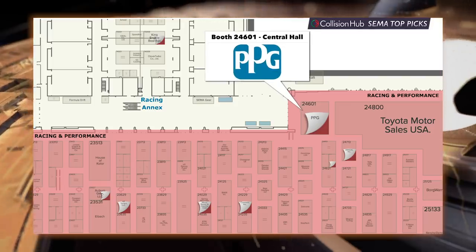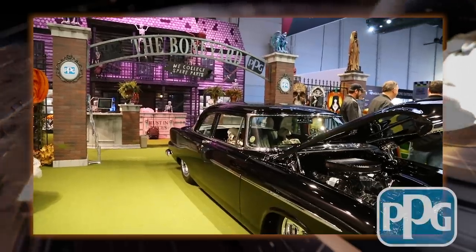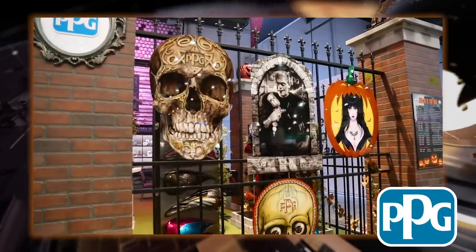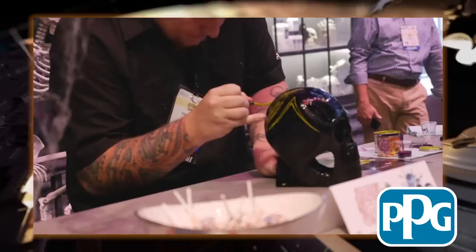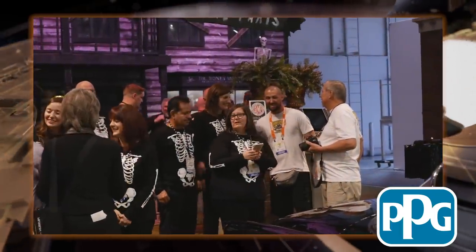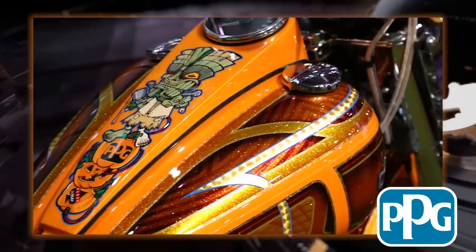Heading toward the back of the hall and passing through the Ford booth, you'll find the always show-stopping booth from PPG. Each year we think they can't possibly have a new idea, and every year they blow us away. All week they'll feature celebrity appearances, a selection of one-of-a-kind art pieces, award-winning cars, and the PPG trainers and field staff will be on hand to discuss everything from training to spraying to choosing a custom color.